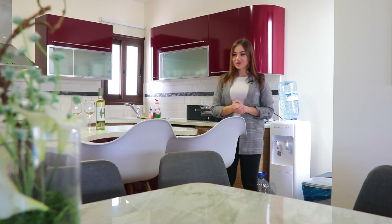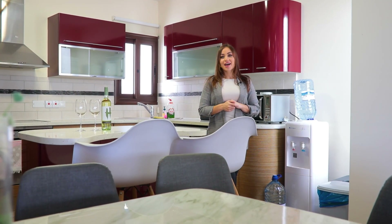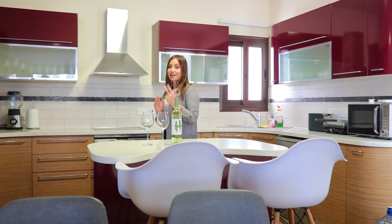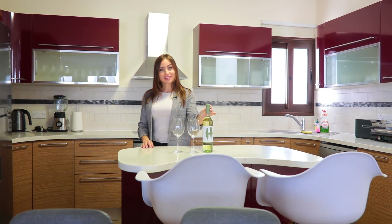Open-plan kitchen with a comfortable size. We provide all kitchen equipment and also ice cubes, water, charcoal and a welcome drink.